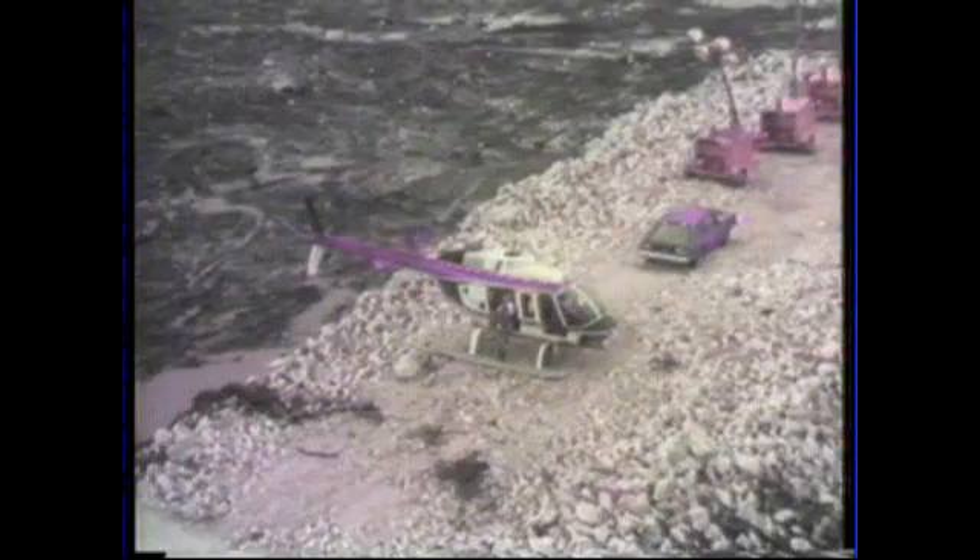But the rains continued. It was feared that the water might be double that of the record 1973 high water. After much deliberation, workers made a notch over the top to relieve some of the built-up pool.